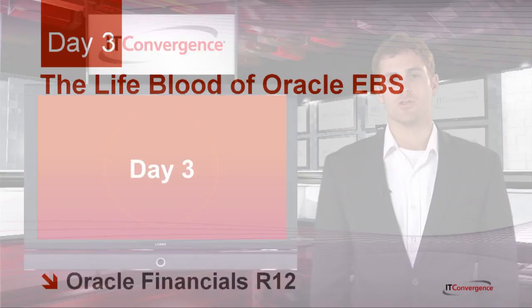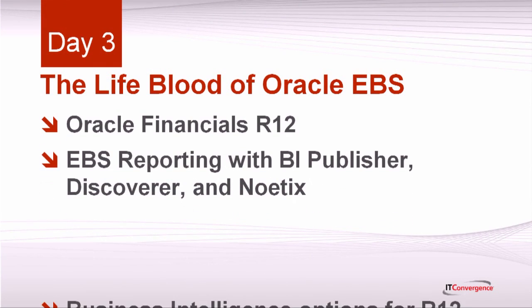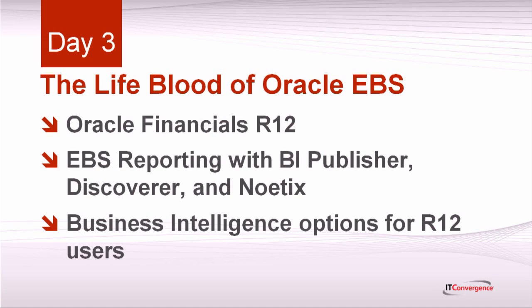Day 3 will start with specific features on the lifeblood of the e-business suite: Oracle Financials. Day 3 is also the day that you'll begin to evaluate R12's reporting requirements and decide which ones meet your needs. We'll close the day with a detailed discussion of the business intelligence options that are available.